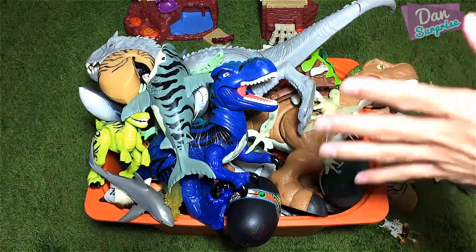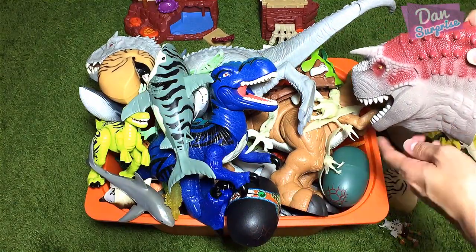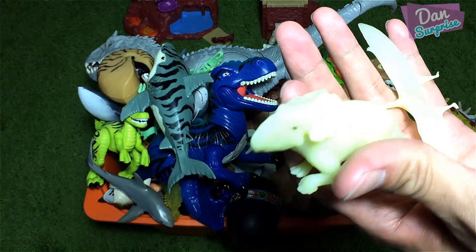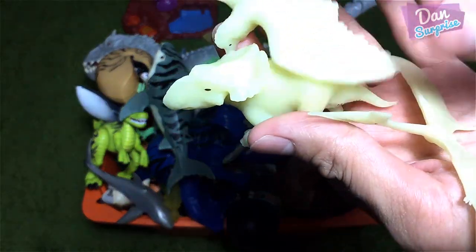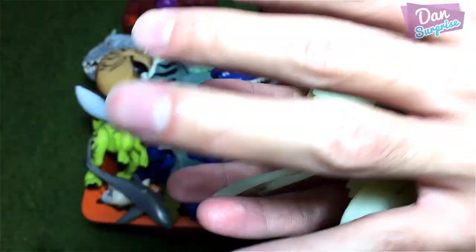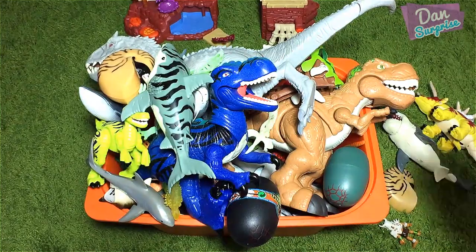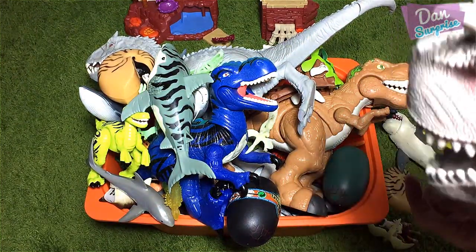Mr. Conotor, why are you so quiet? Please help me to pick another item! What about this one right over here? This one looks like we have a couple of glow-in-the-dark dinos! Not really dinos — we have prehistoric animals, flying reptiles! Let's have a look at all these glow-in-the-dark figures! Wow! Cool! Really, really awesome! Great choice, Mr. Conotor!